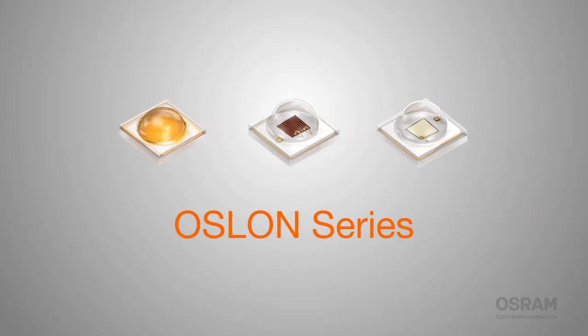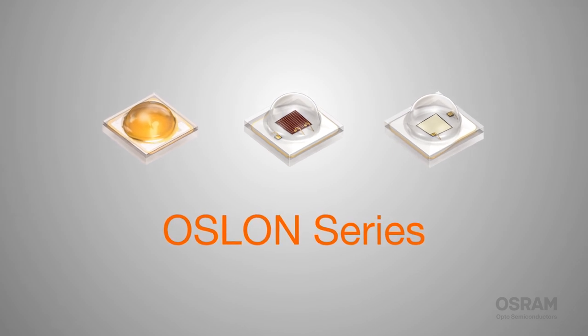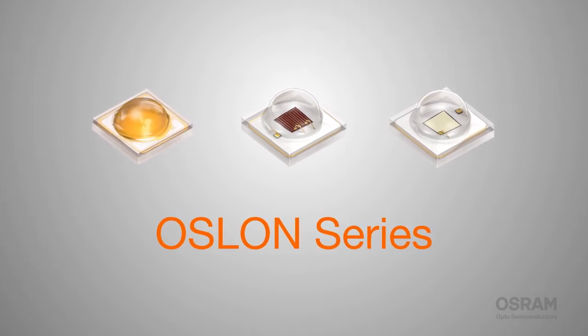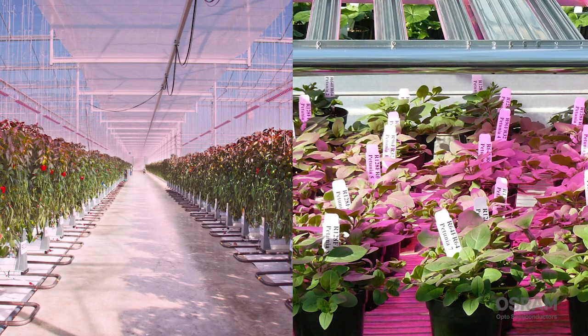LEDs are a flexible, efficient way to give crops and flowers the light they need at exactly the right wavelengths to support their growth. And the Aslan family of LEDs from Osram Opto Semiconductors has all the color and viewing angle options you need to build truly dedicated horticultural lighting in some of the brightest LEDs on the market.